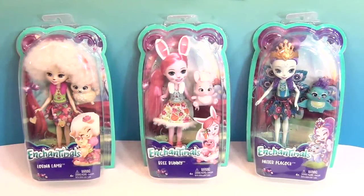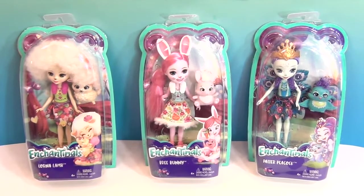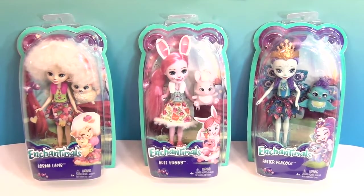And if you have one, you can have your child click on the stuff that they like or show you in the holiday gift guide. So we have three Enchantimals today: Lorna Lamb, Brie Bunny, and Patter Peacock.